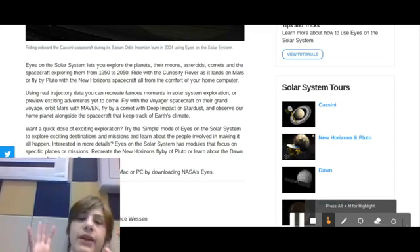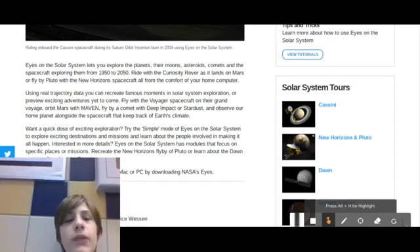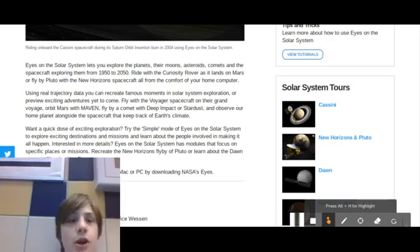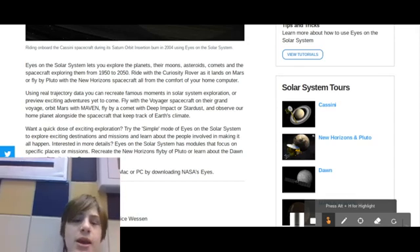Or preview exciting adventures yet to come. Flying with the Voyager spacecraft on their grand voyage. Orbit Mars with Maven. Fly by a comet with Deep Space or Stardust. And observe our home planet alongside the spacecraft that keeps track of Earth's climate. Want a quick dose of exciting exploration? Try the simple mode of Eyes on the Solar System to explore exciting destinations and missions. And learn about the people involved in making it all happen. Interested in more details?